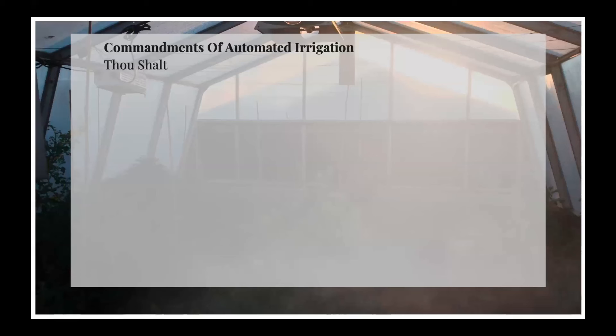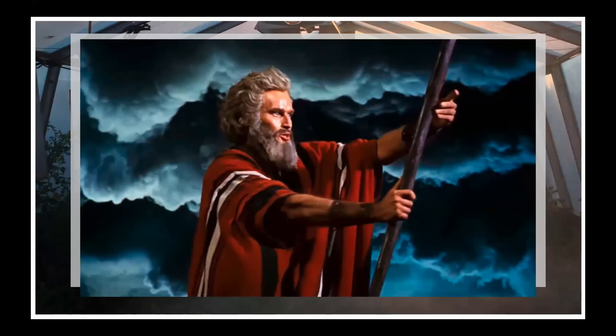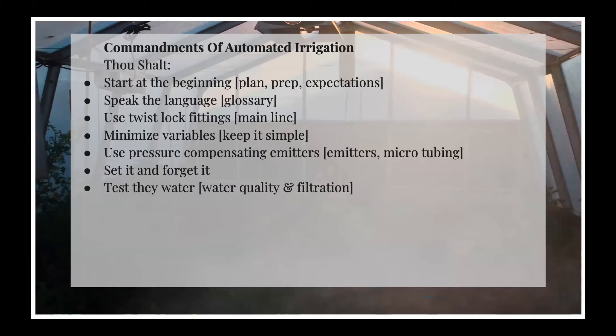I arranged this talk tonight as Seven Commandments — I'll start with Charlton here. I use that as a way of organizing the main topics I want to discuss, which are basically the main sections of an automated irrigation system. So we'll talk a little bit about expectations, terms, glossary, the mainline, the microtubing branch lines connected to that. I want to touch on hydraulic engineering — don't panic. And then we'll cover controllers, programming, and water chemistry.